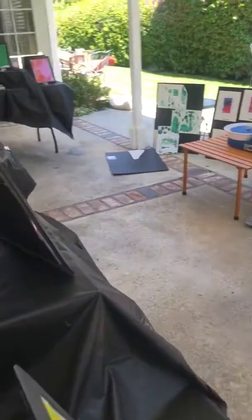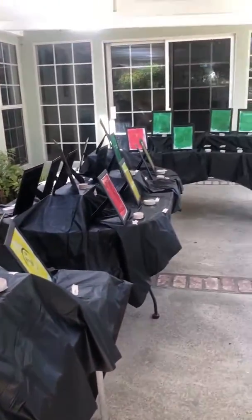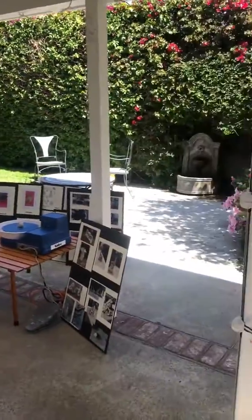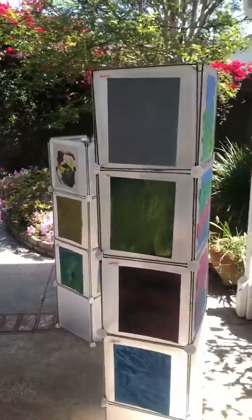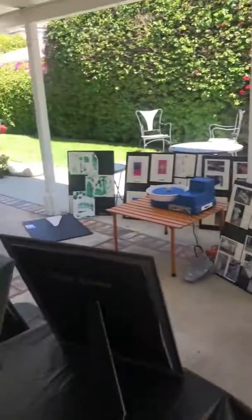Wonderful artwork, artists. This is so fantastic. I'm going to scan through here so you can see your artwork in the art show that everyone looked forward to seeing. Great job, everyone. Thanks, artists. Bye.